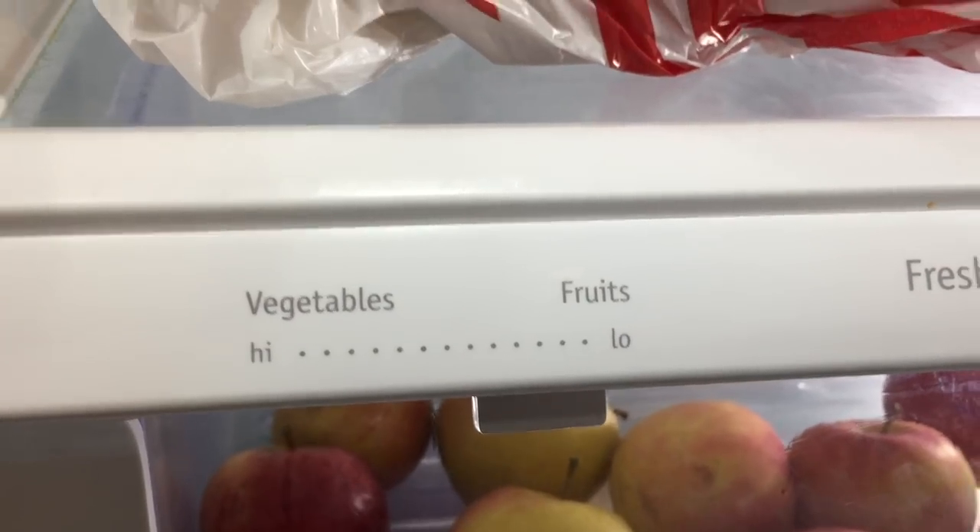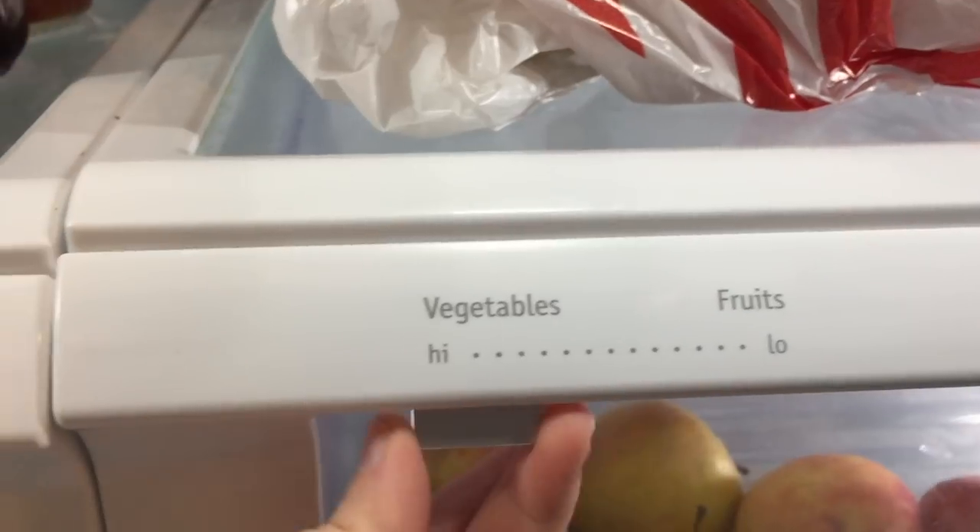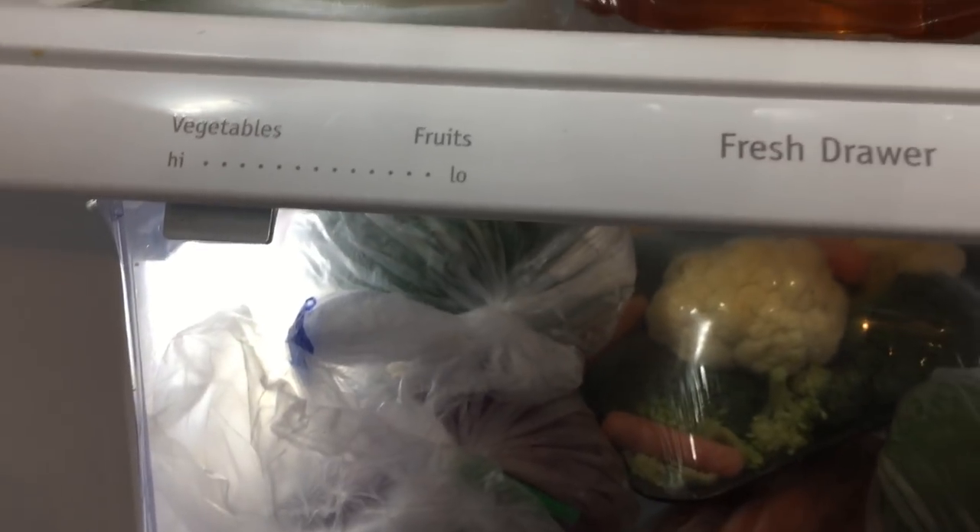Number one: make sure that you separate your fruits and vegetables. There are some enzymes in your fruits that can make your vegetables go bad and same with your vegetables to your fruits. So always make sure that they are nice and separated.